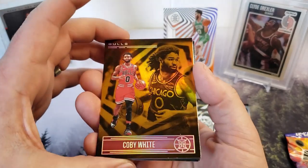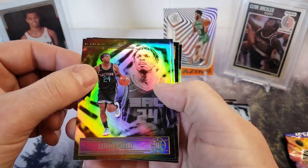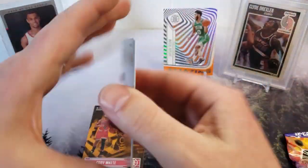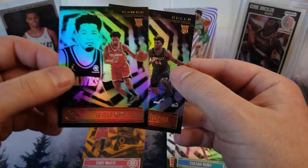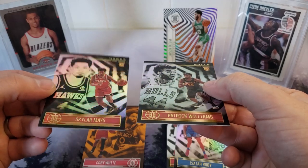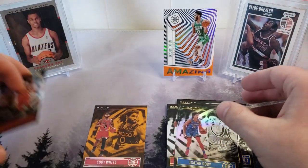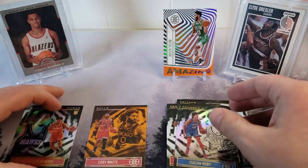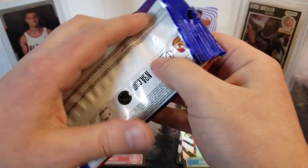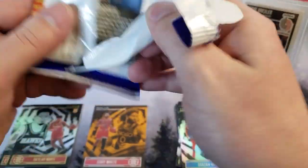This is clearly an orange parallel - Coby White. We got Buddy Hield and Isaiah Roby. Looks like we got our rookies here - Skylar Mays and Patrick Williams, both standard non-numbered, no variations. So we'll put the rookies over here. Pack number one - meh. I do like that Amazing card because I know George is gonna like it. He loves those acetate cards and he's gonna make me show him all these cards when I'm done, so that'll be the first one I show him.